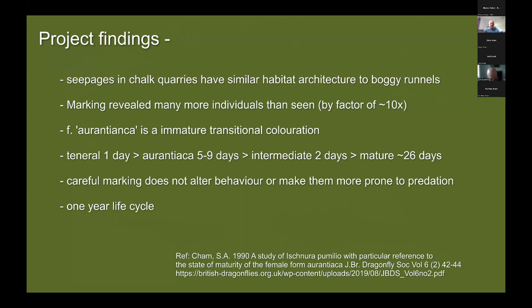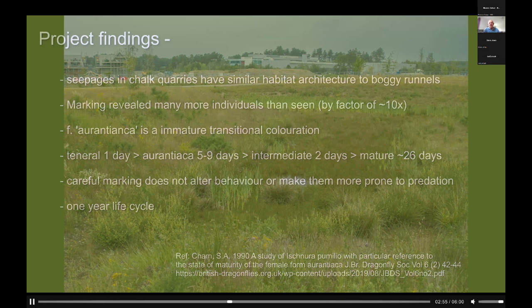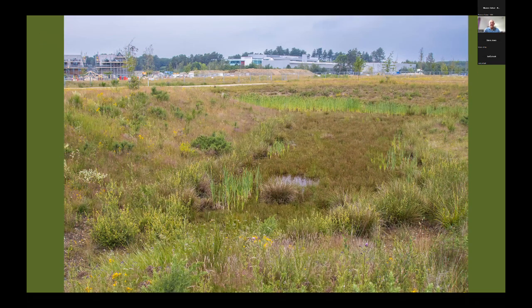The marking showed that the aurantiaca female is in fact just a transitional coloration rather than a distinct form, and that marking didn't affect any behaviour. They had a one-year life cycle. If anyone is interested, copies of the journal can be downloaded from the BDS website. But the story doesn't end there — someone earlier mentioned the Bucklers Forest site near Crowthorne in Berkshire. This type of draining system, so-called SuDS ponds or sustainable drainage schemes, are cropping up all over the country wherever there are developments, and seem to me to be ideal habitat for scarce blue-tailed damselfly.